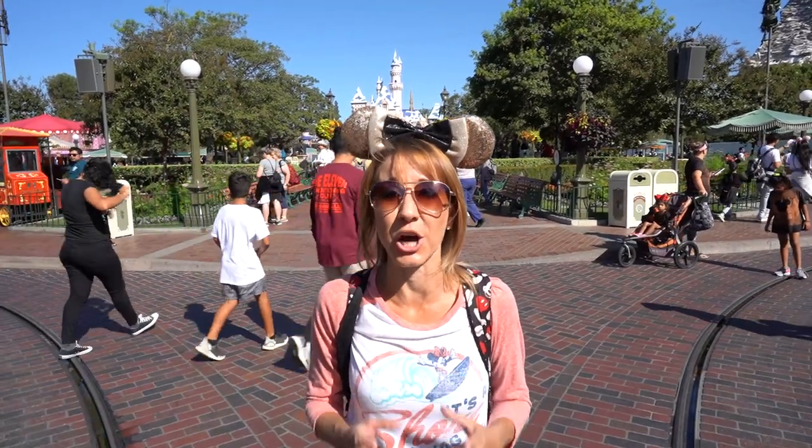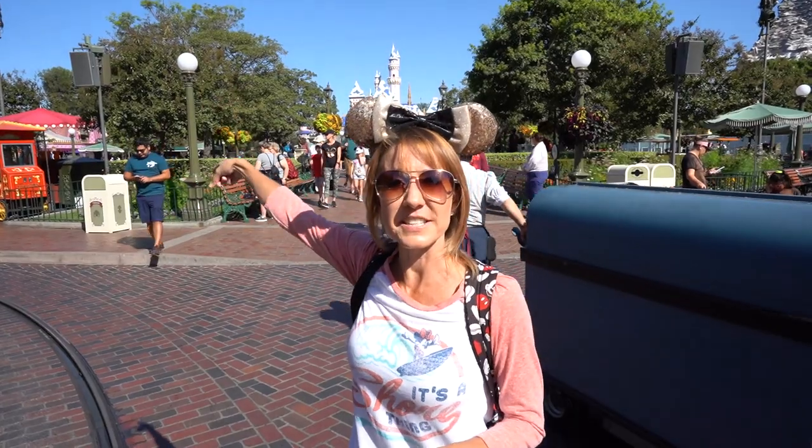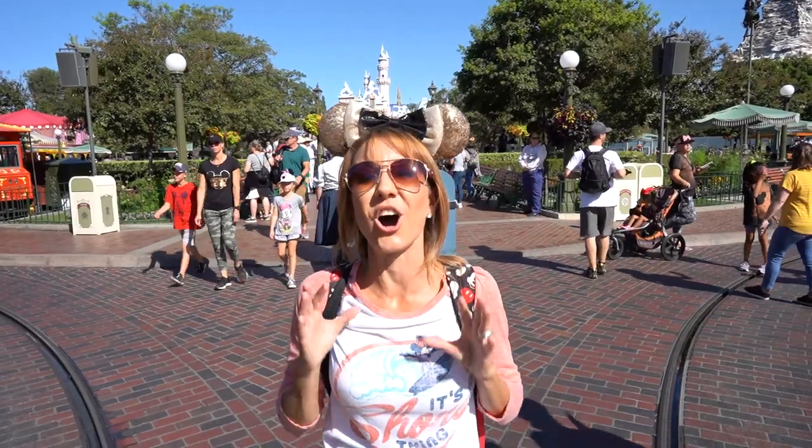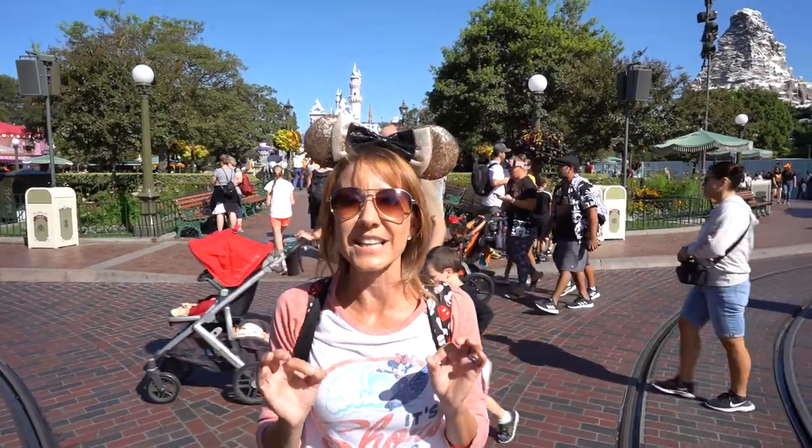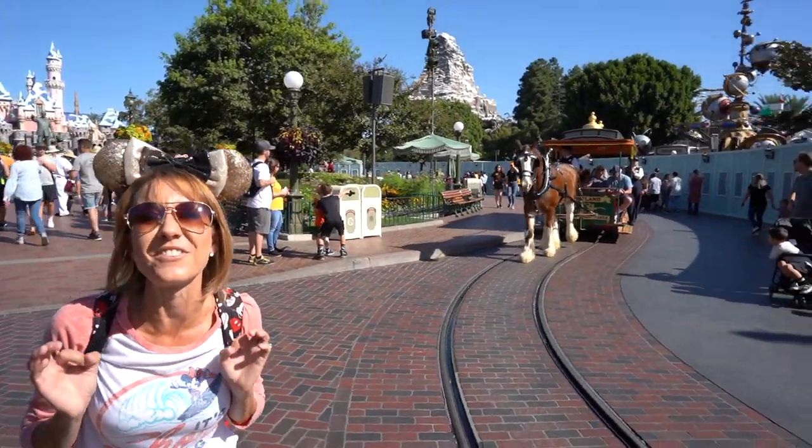Right behind me you'll find the Main Street Hub. This is the central location for the entrance to all of the lands that existed on opening day: Main Street USA, Adventureland, Frontierland, Fantasyland, and Tomorrowland. We've shared some of our favorite secrets and hidden treasures along Main Street USA, but there are so many more to be discovered, so make sure the next time you head down Main Street USA you look at all the little details and crevices of information to be found.